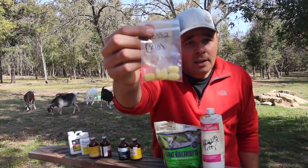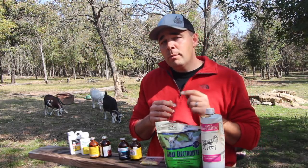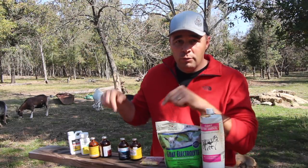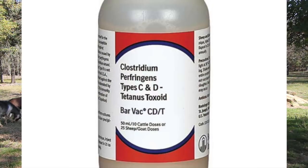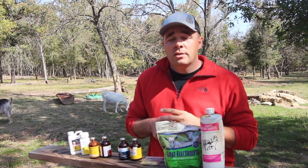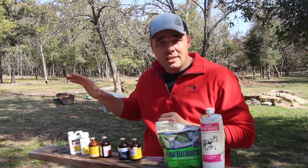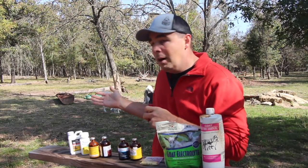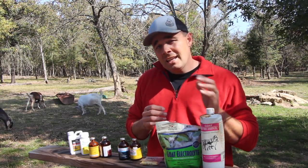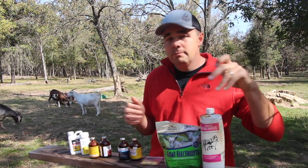A goat with scours is a bad problem — get on top of it quickly, make sure they're getting plenty of water and electrolytes. Next, I want to talk about a vaccine. I really only give my goats one vaccine, and that's CD&T. The CD is Clostridium perfringens and the T is tetanus. You don't want them to get tetanus — they can get cuts on metal, tree limbs, or bites from animals. CD&T once a year, that's it.